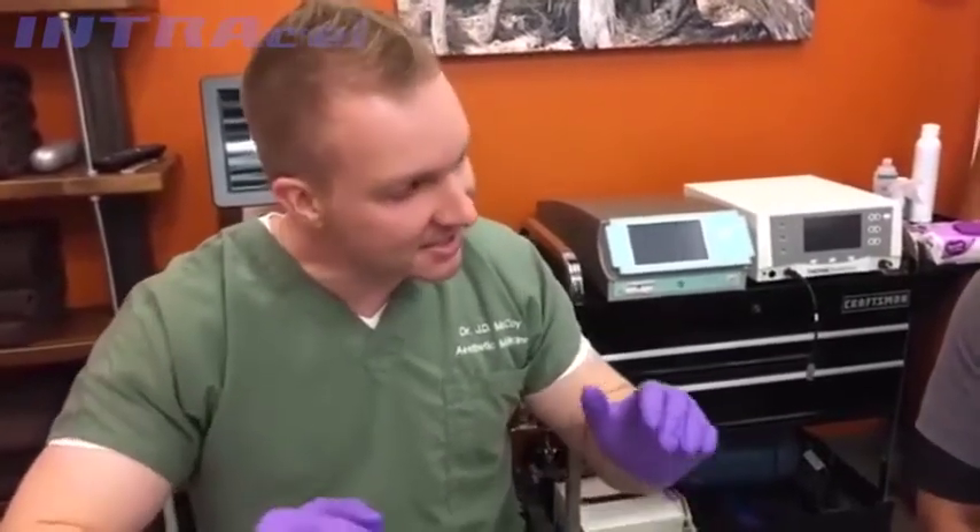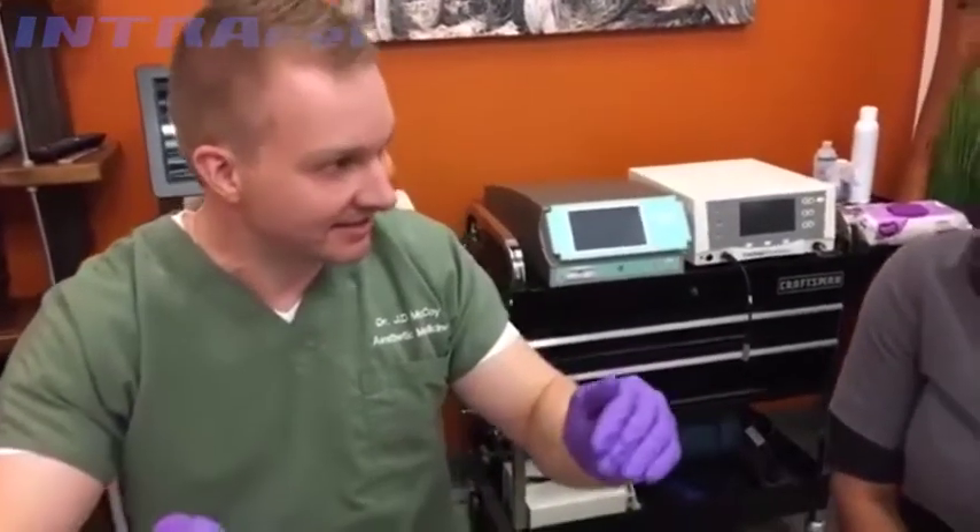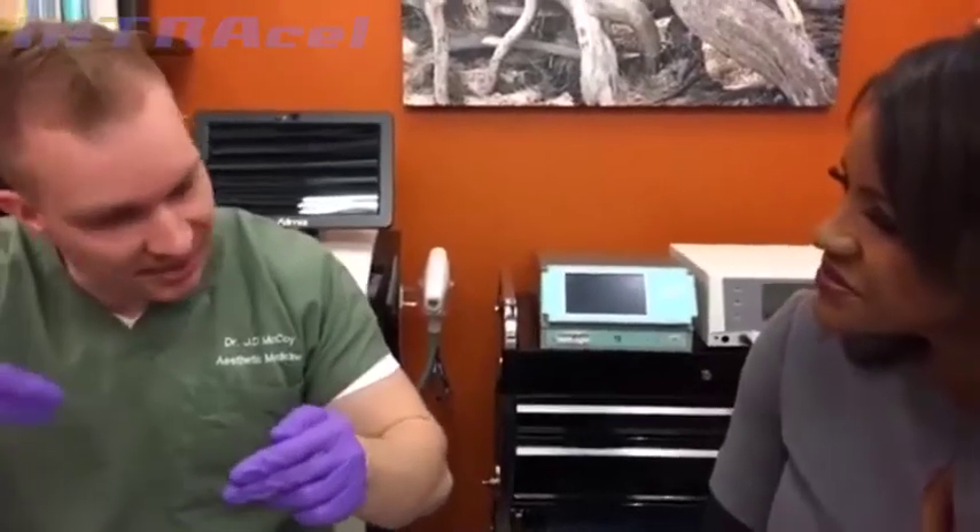What it does is it takes microneedling to the next level. I've been doing microneedling for over seven years, which is the concept of just using rapid movement of a very fine tiny needle in and out to stimulate collagen.